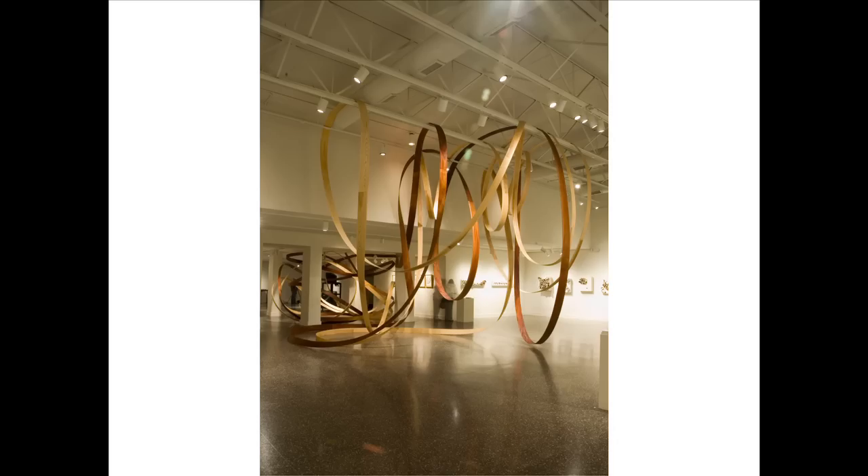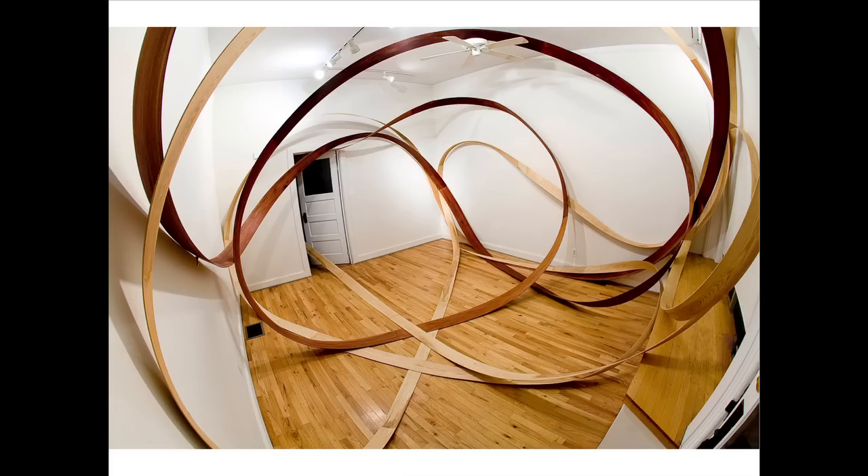The sculptures are a lot about the space and the material, working with that space and collaborating in different unique found architecture. This is a hardwood sculpture — it's all bent wood lamination. The ends are attached end to end, and I'm able to freeform bend these in different spaces.